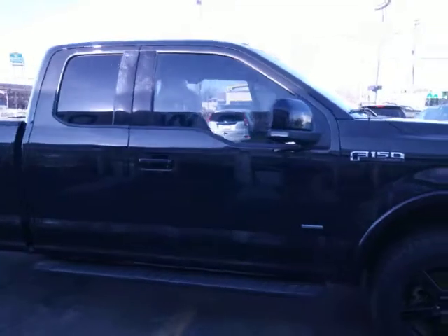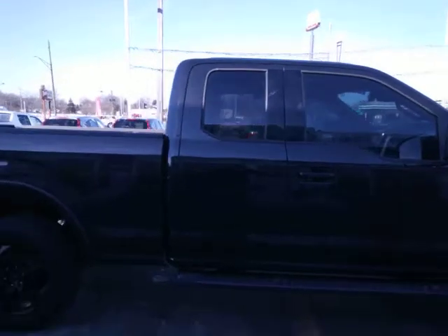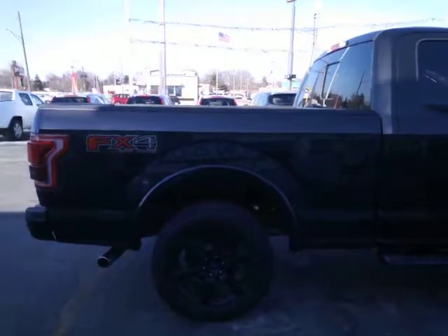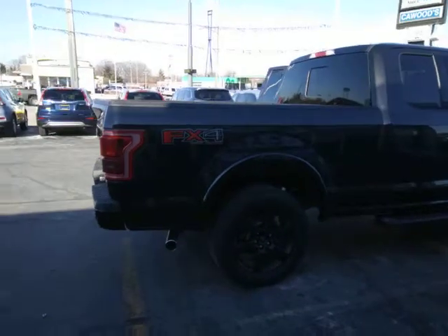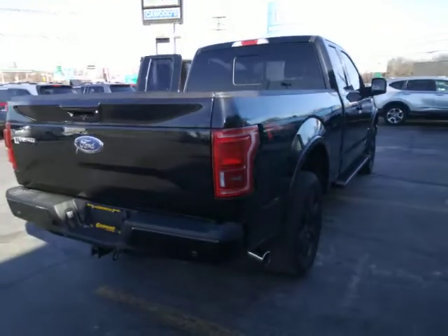This is just not a regular old F-150. This is the FX Ford package. This includes the 3.5 liter EcoBoost V6, hill descent control, an electronic locking rear axle, off-road tuned shock absorbers, and an underbody skid plate. So this thing is ready to go out on the trails as well.